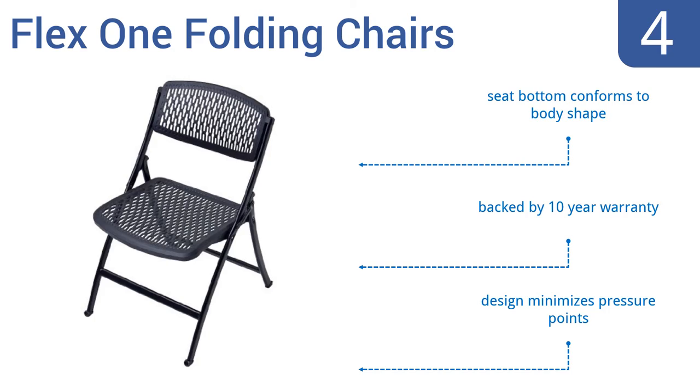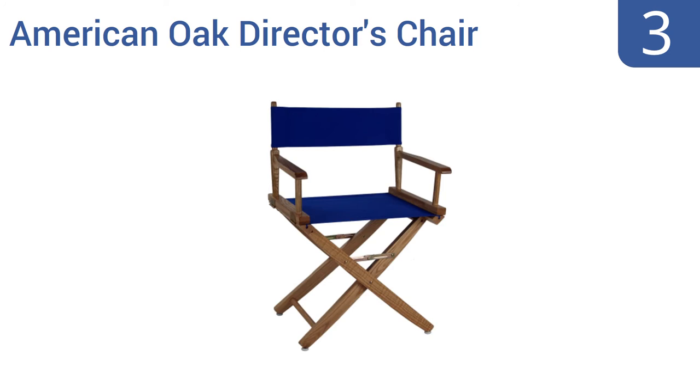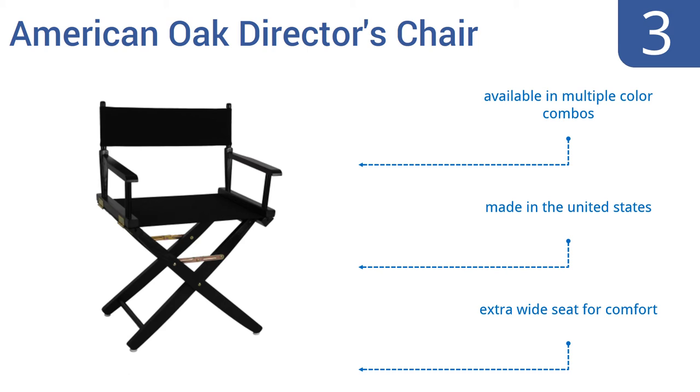Nearing the top of our list at number three, the Casual Home American Oak Director's Chair offers a comfortable, classy seat when you need it and folds away for easy storage in a closet or under a bed when you don't. The frame is made from American oak and the seat and back panel are rugged canvas. It's available in multiple color combinations, has an extra-wide seat for comfort, and is made in the United States.